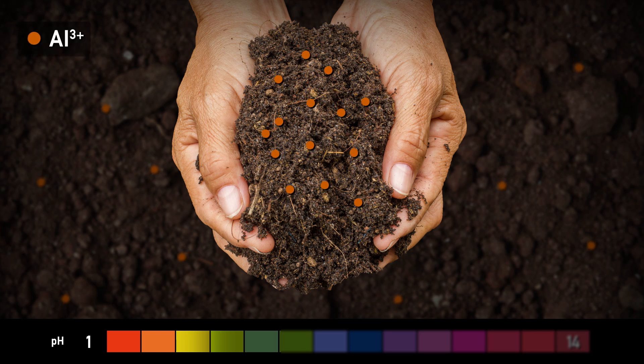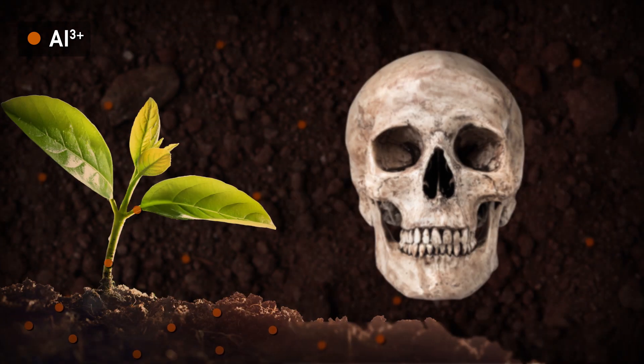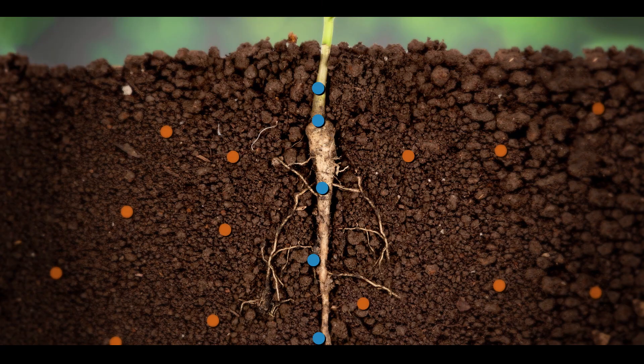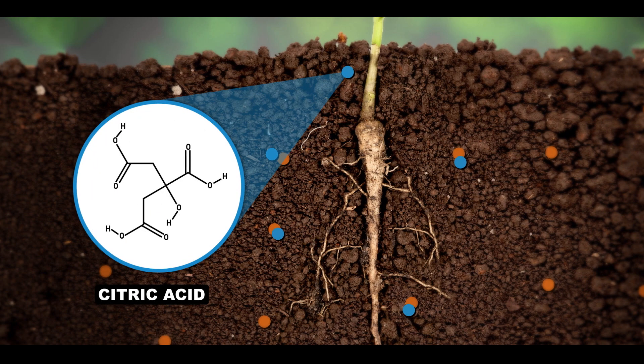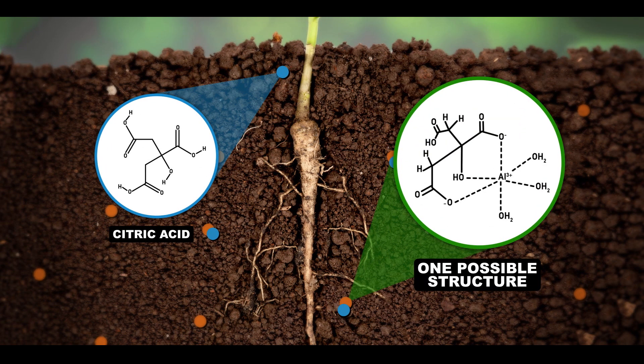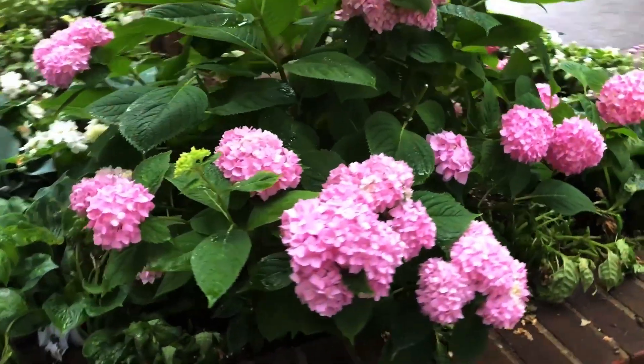This dissolved Al³⁺ is toxic to plants and can be taken up by the roots and damage the plants. To avoid that damage, some plants, including hydrangeas, secrete chemicals into the soil that can bind to that Al³⁺ — in this case, citric acid. That citric acid forms a complex with the Al³⁺, and that complex is not toxic. So essentially, the plant is detoxifying its own habitat.